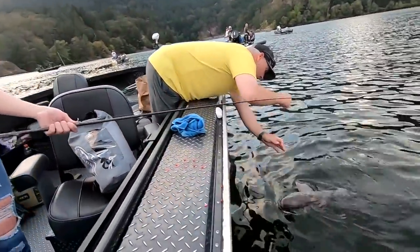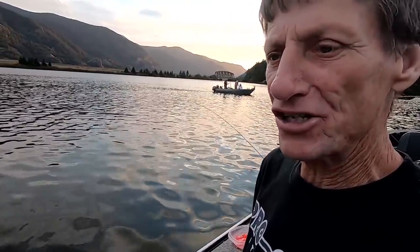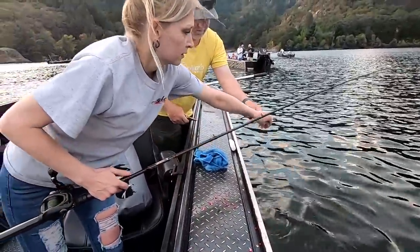You don't want to be on the bottom — if you're hooking sturgeon, you're too close to the bottom. We normally hit bottom and bring it up three cranks, but sometimes the bottom comes up and down and changes a bit. That's why you want to check the depth every five minutes or so and make sure you're three cranks off the bottom.